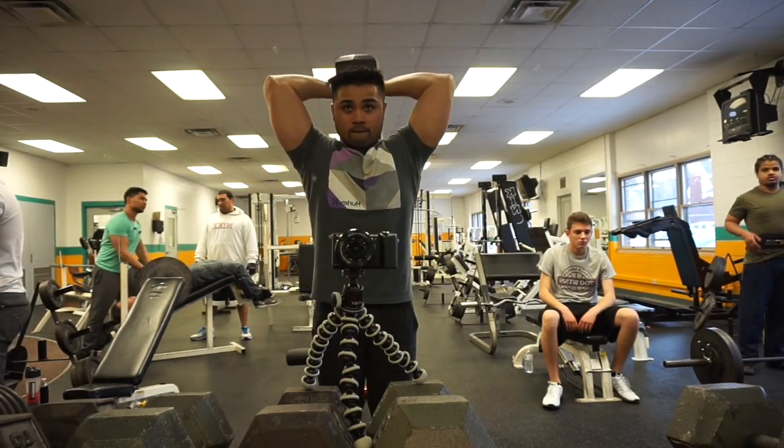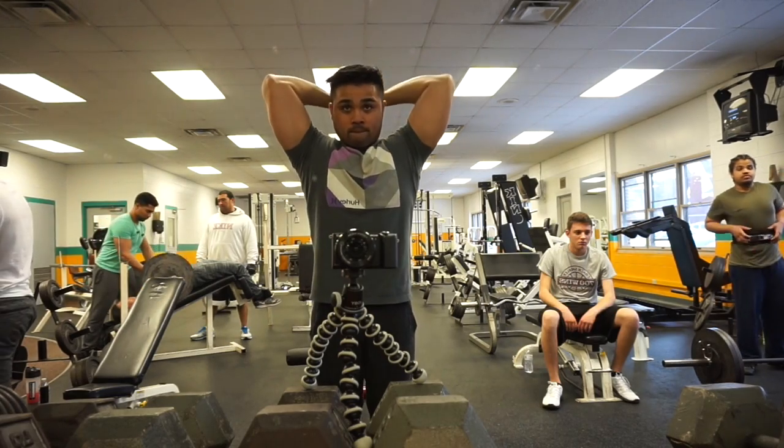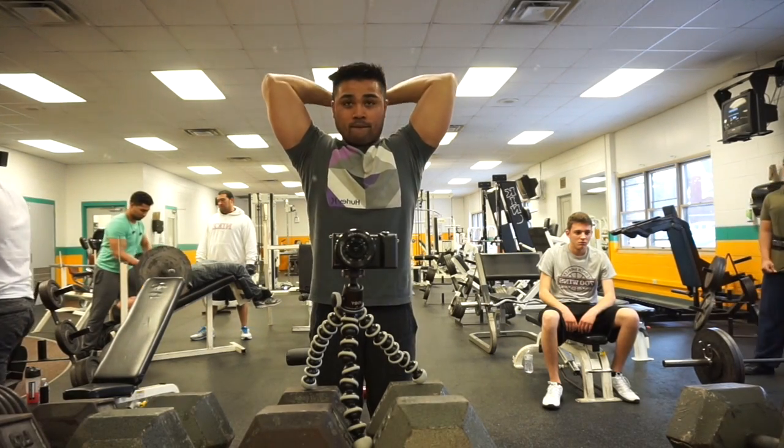After this set I'm taking three minutes of rest. Then I'm going to 255, with four minutes of rest, then up to 275.